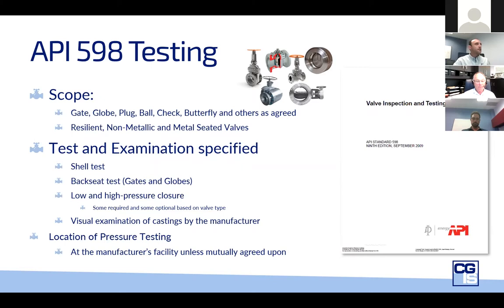API 598 testing is one of the most widely used and accepted valve testing standards. Its scope is broad and encompasses gate, globe, plug, ball, check, butterfly, and any other valves as agreed between the manufacturer and purchaser. The shell test is a pressure test in excess of the cold working pressure rating of the valve for the purposes of validating the soundness and strength of the valve pressure-containing structures — essentially eliminating body leaks. API 598 requires this test to be at 150% of the valve's rated pressure.